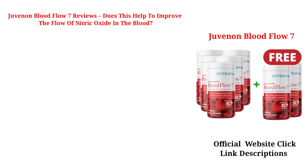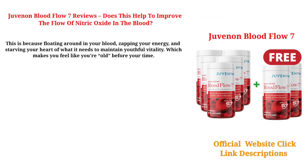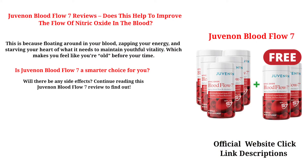Juvenon Blood Flow 7 Reviews — does this help to improve the flow of nitric oxide in the blood? This is because floating around in your blood, zapping your energy, and starving your heart of what it needs to maintain youthful vitality, which makes you feel like you're old before your time. Is Juvenon Blood Flow 7 a smarter choice for you? Will there be any side effects? Continue reading this Juvenon Blood Flow 7 Review to find out.